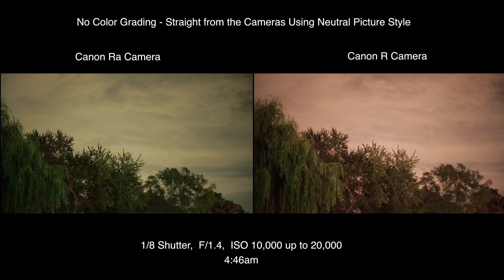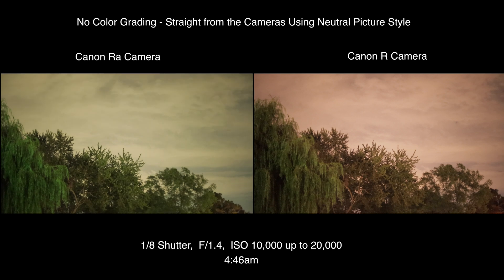Earlier I was having trouble with flashing on the RA — that's what we're on right now. Settings are 1/8th, f1.4, ISO 10,000, and there are three stuck red pixels. I want to compare this to the R camera — going up to ISO 20,000, on user preset three.